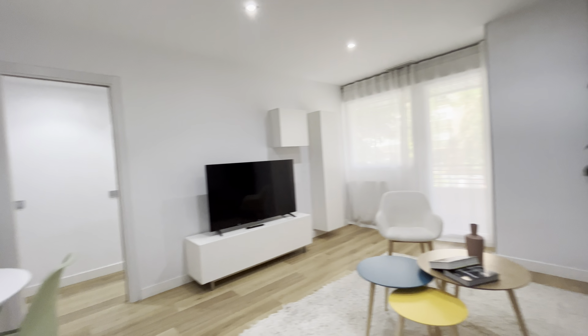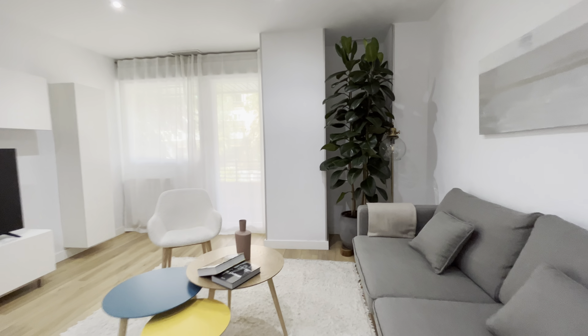That's the entrance door. Just when we enter, we found this beautiful apartment, totally equipped, located in a really good neighborhood of Madrid City.